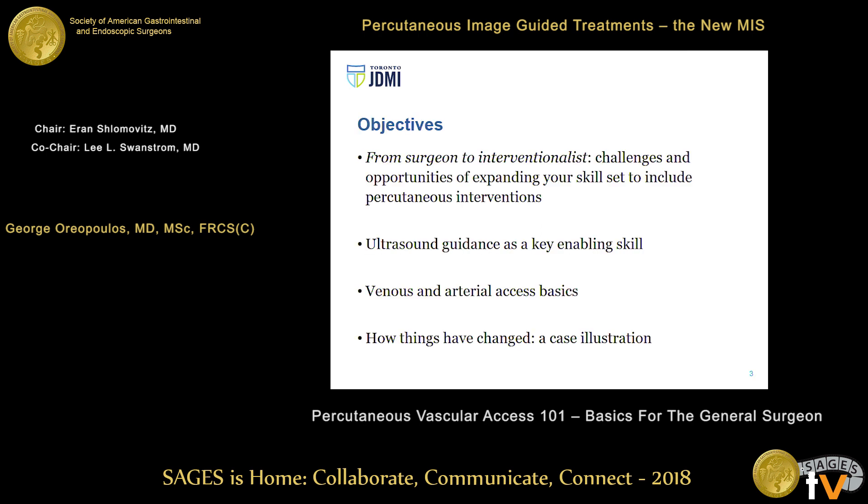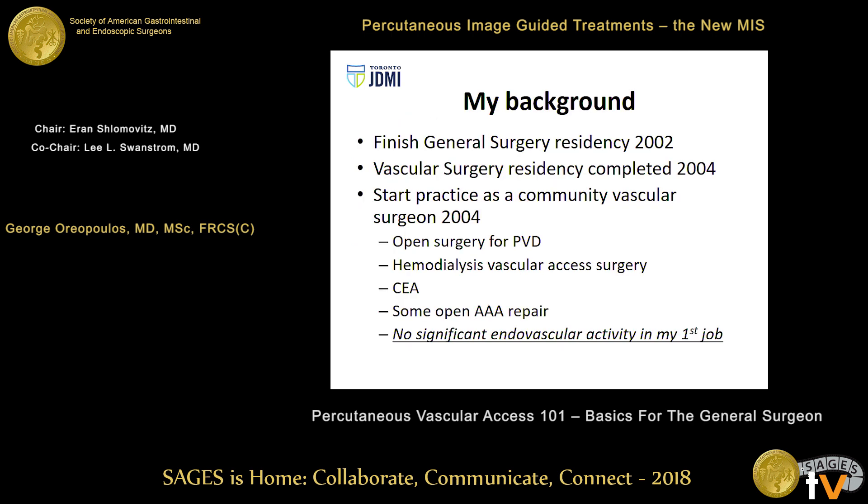Iran wanted me to touch upon this transition from surgeon to interventionalist, and it didn't occur so much as having patients run away from the waiting room, but my waiting room was obliterated, and I'll show you how I got there. I briefly want to talk about ultrasound guidance as a key enabling skill, and some venous and arterial access basics, advanced techniques, and how things have changed.